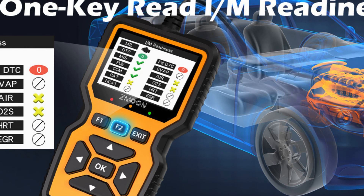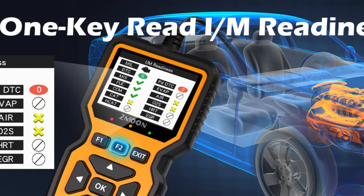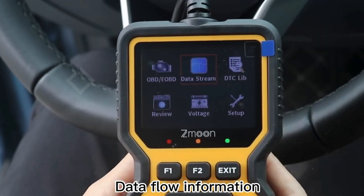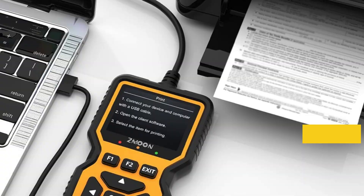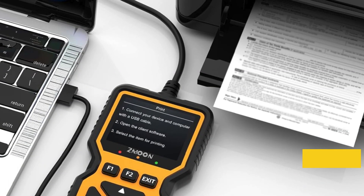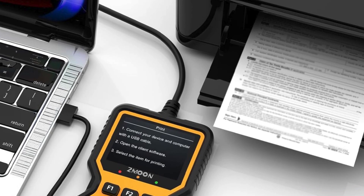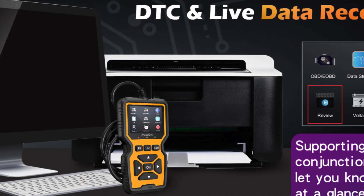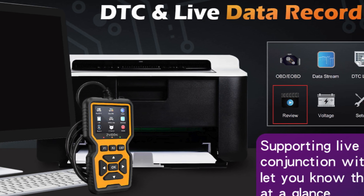User-friendly shortcut functions enhance the experience, enabling quick access to critical information with just a press of a button. The vibrant 2.8-inch color screen adjusts in brightness and modes, ensuring visibility in any lighting, while audible notifications keep you informed. Plus, with free lifetime software updates, your tool is always equipped with the latest features. Save time and money by diagnosing faults accurately and confidently with the Zmuin ZM201.